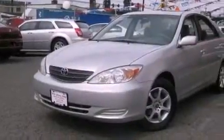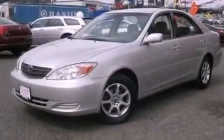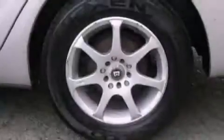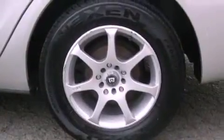Its top features include a sunroof, air conditioning with automatic climate control, heated side view mirrors, a CD player, stylish premium wheels, a security system, an anti-lock braking system, a passenger side airbag, a rear window defroster, and cruise control.